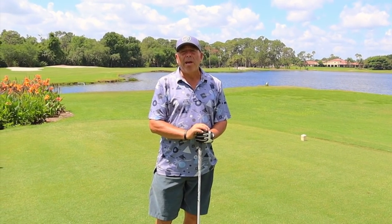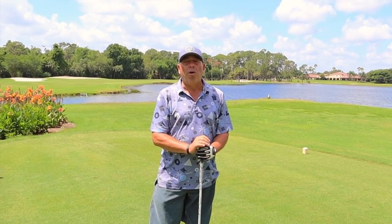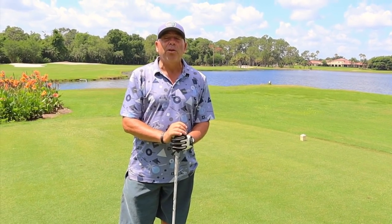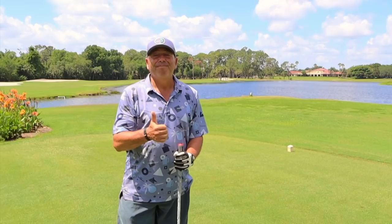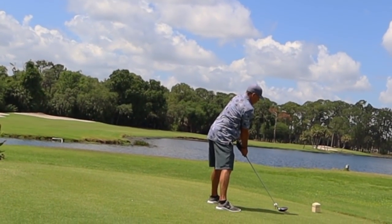We're here at the 18th hole, the finishing hole at El Capion at Mission Inn in Howey-in-the-Hills. It's a beautiful finishing hole over a lot of water, dogleg right, very difficult hole — but if you play it smart you can par out. Let's do it. Thanks again for that, Mark.